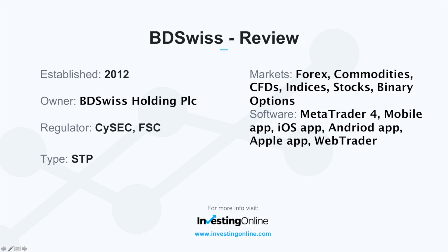This is an investing online provider review for BDSwiss. BDSwiss was launched in 2012 under BDSwiss Holding PLC. They are under regulatory control by CySEC and FSC.